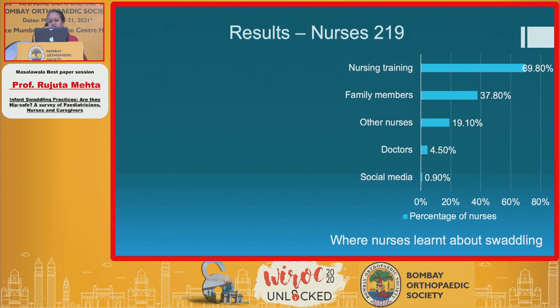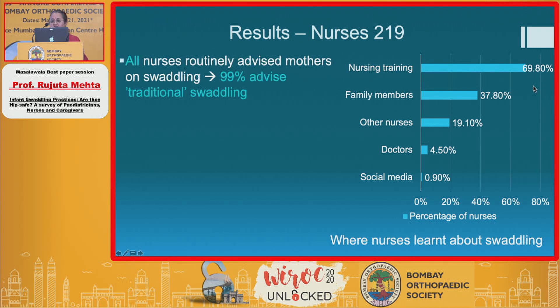When we come to nurses, it was even worse. We asked where nurses had learned about swaddling, and almost 69% had learned it from their training.